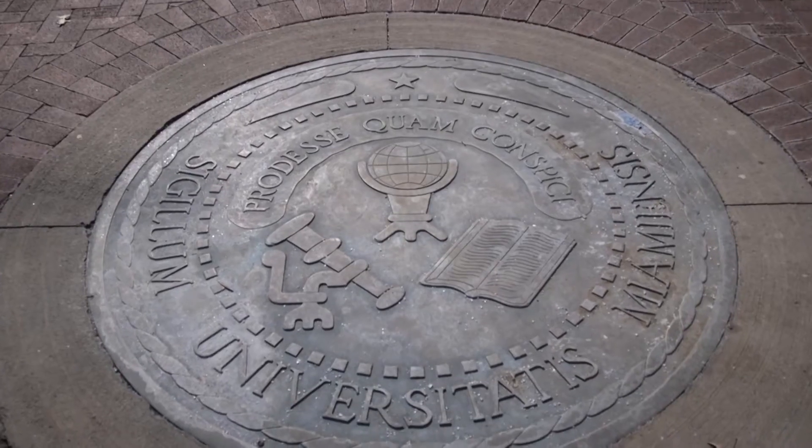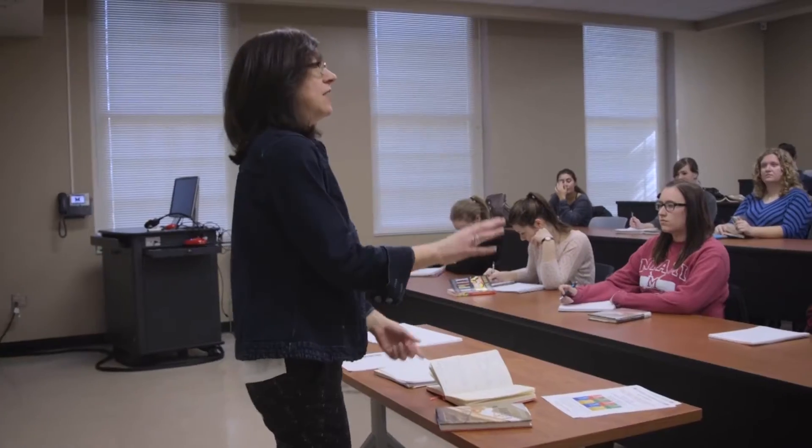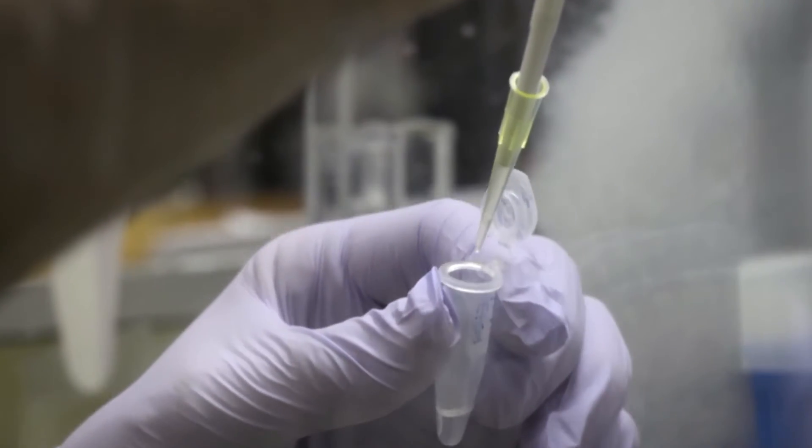There are pretty much unlimited opportunities for students to do research in the College of Arts and Science. It runs the gamut of research in anthropology to zoology, from biochemistry to microbiology to history to understanding cultures in different parts of the world.